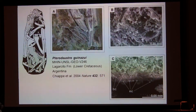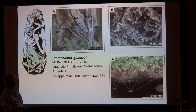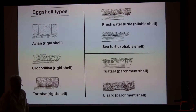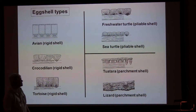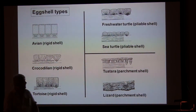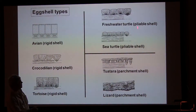Pterodaustro has a bit of calcite associated with it — little plaques, about 30 microns thick. You can see some SEM pictures of it here, from Chiappe et al.'s paper, which is now 12 years old. So we see a little bit of calcite in one or two cases. If we look at shell types across egg-producing amniotes, birds and crocodilians have rigid shells with a thick layer of calcite. Pterosaurs very much fall on the other side, with a lizard-like — not meaning they're related to lizards — pliable shell. Pterodaustro is perhaps analogous to a pliable shell type. But pterosaurs in general have relatively pliable or parchment-like shells.